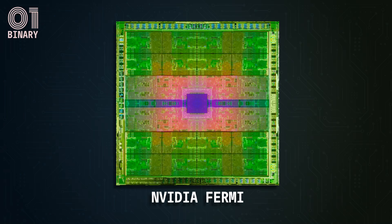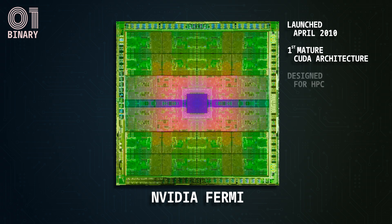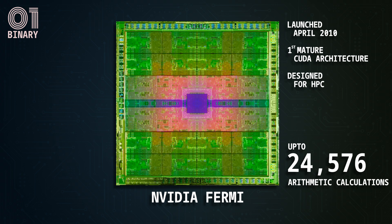This is Nvidia's Fermi, one of the first GPUs with a mature CUDA architecture, designed specifically for high-performance computing. It can execute up to 24,000 arithmetic calculations simultaneously — a record-breaking scale of computation in the early years of the 2000s — an improvement of 50 times over traditional non-CUDA GPUs.